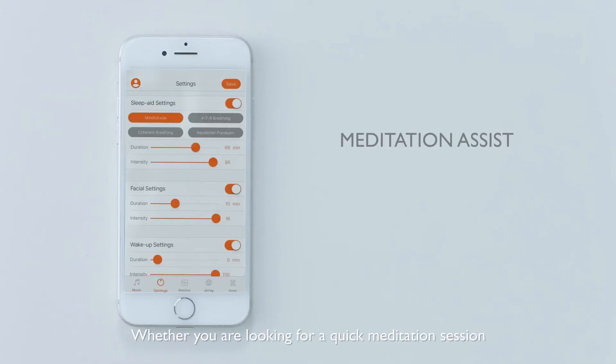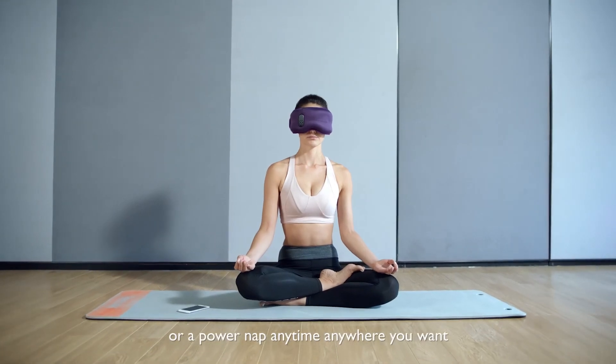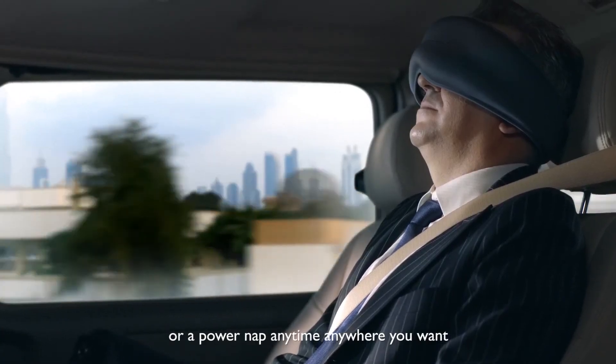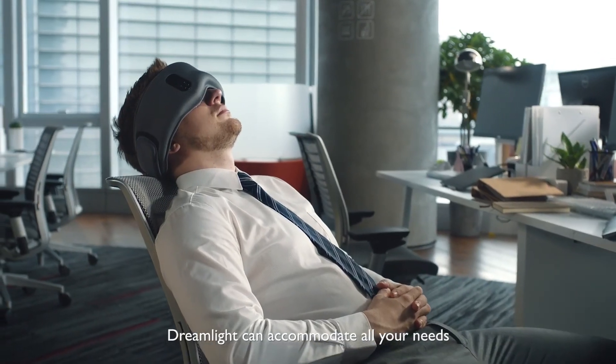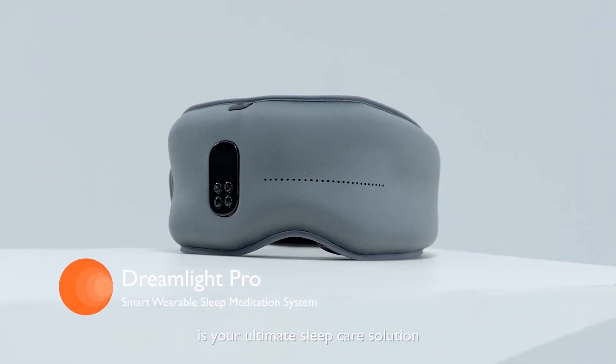Whether you are looking for a quick meditation session, combating jet lag during an international flight, or a power nap anytime, anywhere you want — Dreamlight can accommodate all your needs. Dreamlight is your ultimate sleep care solution.